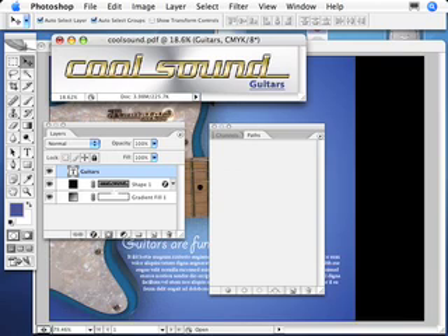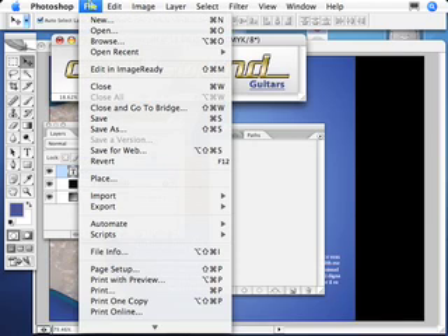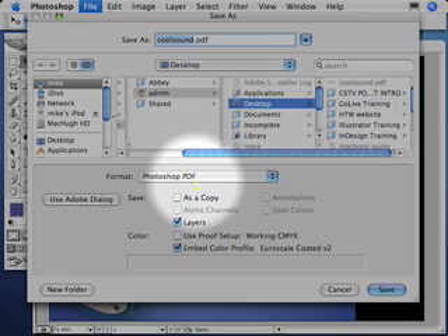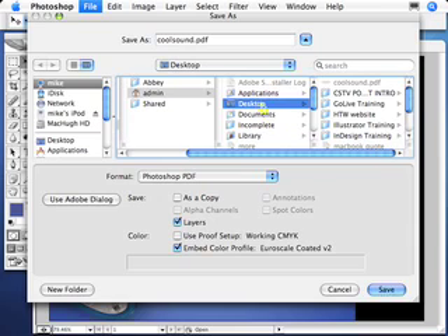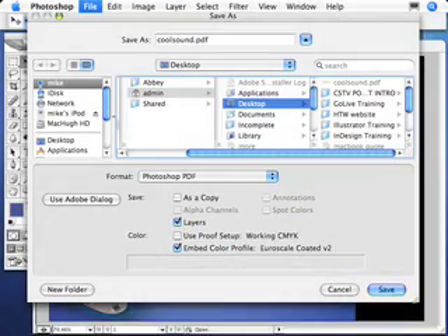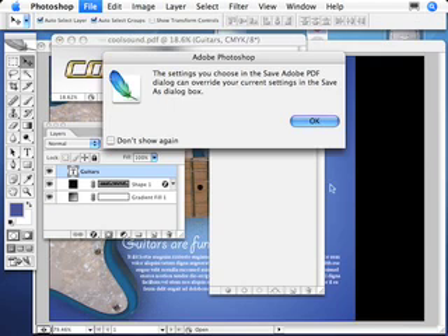We are going to save this logo not as a PSD — a Photoshop document — but as a Photoshop PDF. That's right, a Photoshop PDF. We've been able to do this for donkey's years and it is as sweet as. So what you do: File > Save As, which calls up the Save As window, and then down the bottom we have Photoshop PDF. I'm going to choose a spot on the desktop. We're going to make sure that we can keep our layers. Then we hit the Save button and replace the existing file.